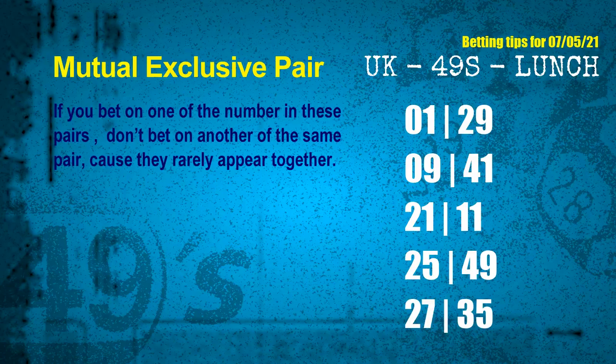These numbers in a pair both match the following ones and colors, but according to thousands of results, they rarely appear together — which means if you bet on one of them, don't bet on the other in the same pair. The mutual exclusive pairs for the next draw are: first pair 01 and 29; second pair 09 and 41; third pair 21 and 11; fourth pair 25 and 49; fifth pair 27 and 35.